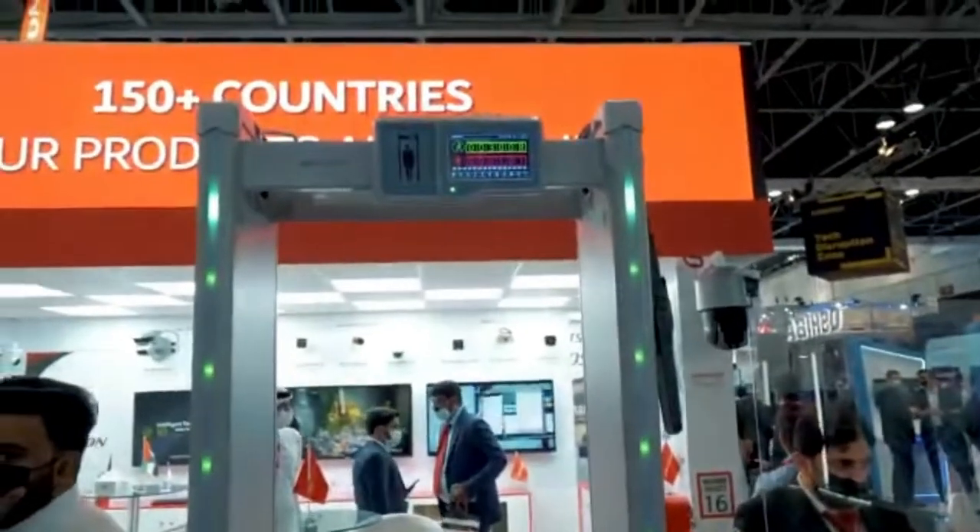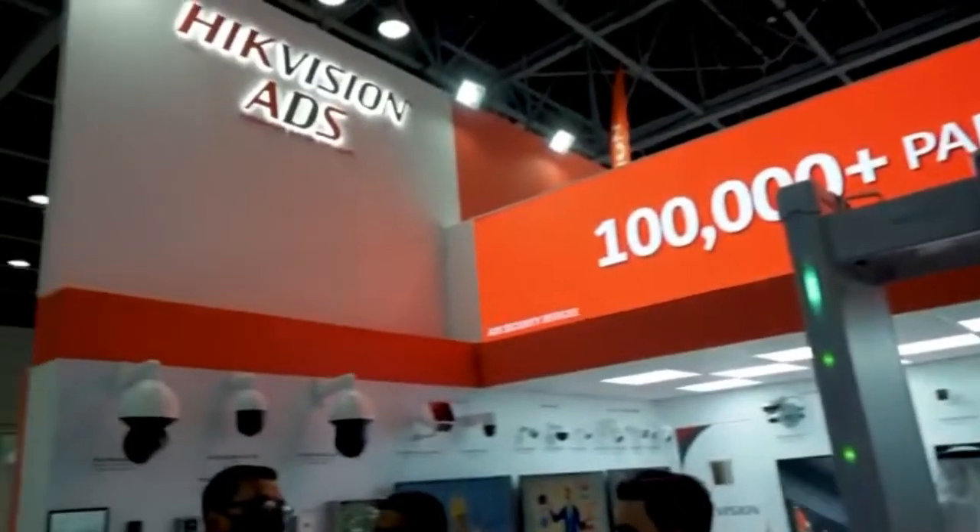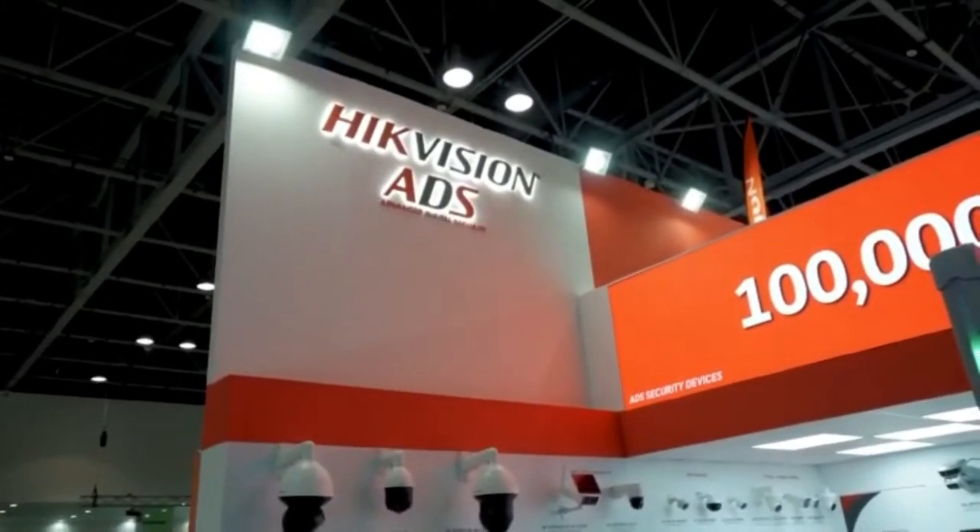So that's it. This is our product range. This is our company — we are from ADS, which is the national distributor for HikVision.